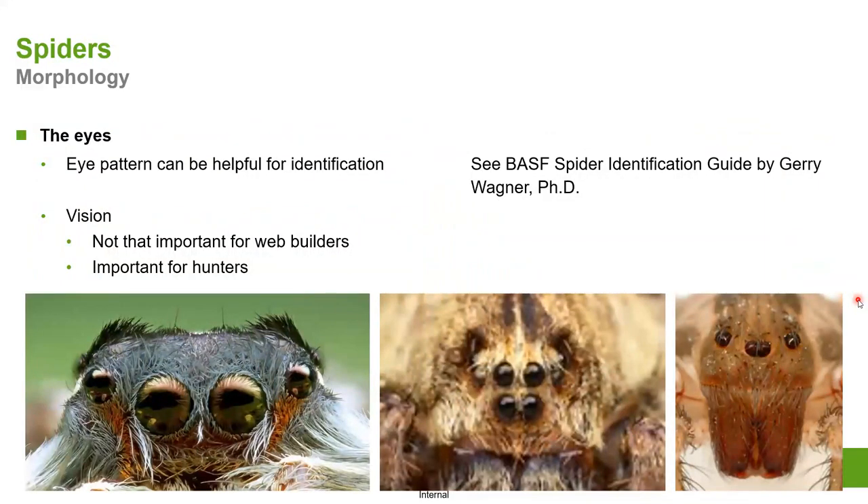Eye patterns can be very useful for identification. We've done a couple printings of the BSFC spider identification guide, which makes it quite simple to identify spiders so you can understand their behavior around a given structure. Vision is not that important for web builders but is incredibly important for hunters. You can also determine whether they're likely to move inside a structure or stay outside creating webs.